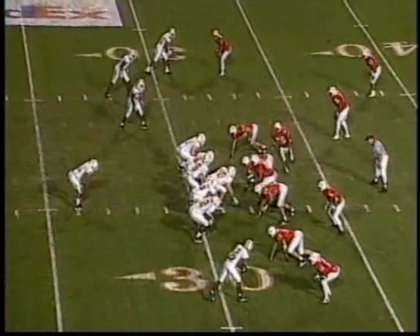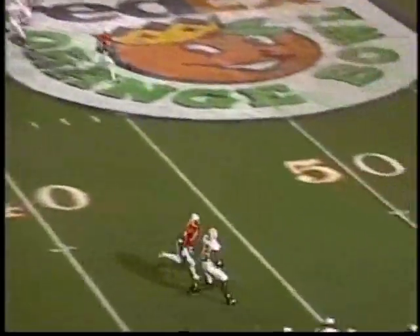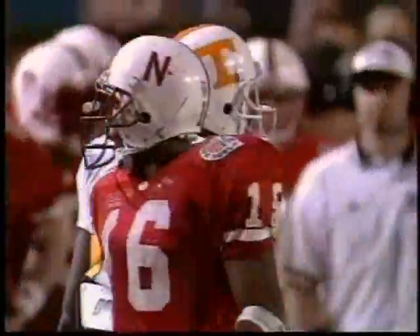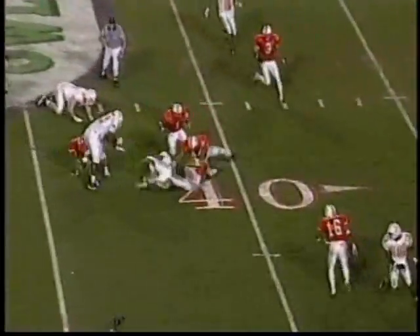From the 32, second and six — a lob looking for Nash, he has it and he's across midfield. Erwin Sweeney made the tackle. Jamal Lewis off right tackle found the hole.